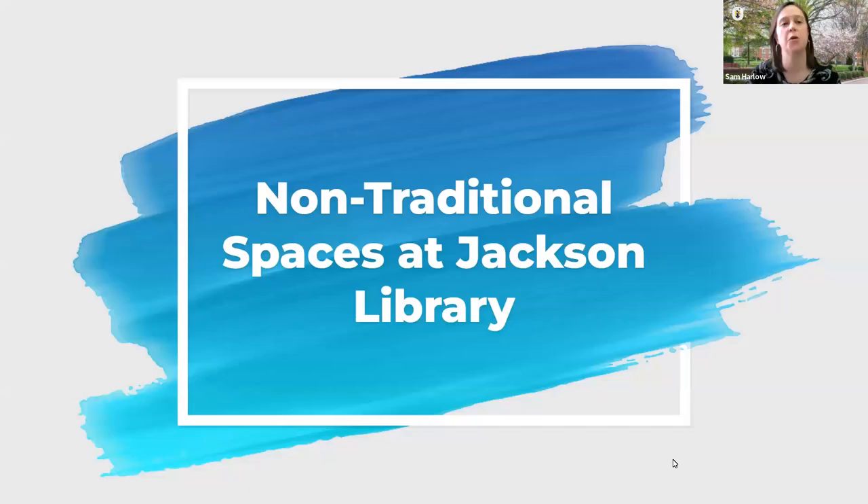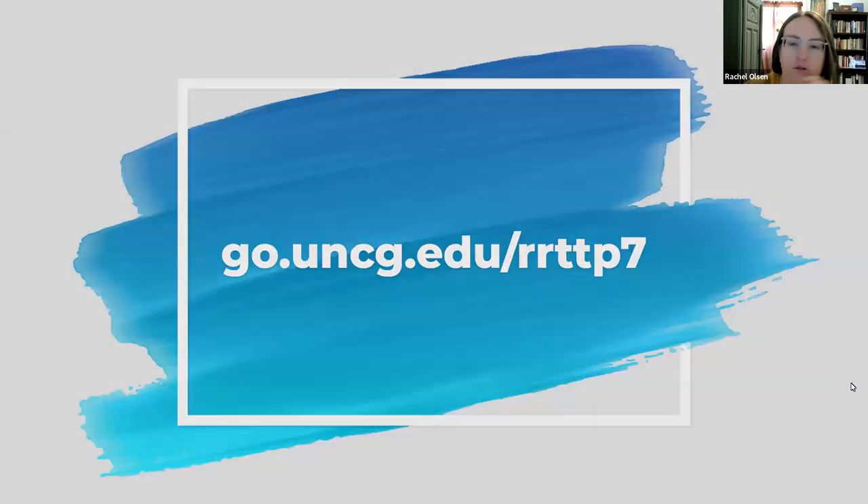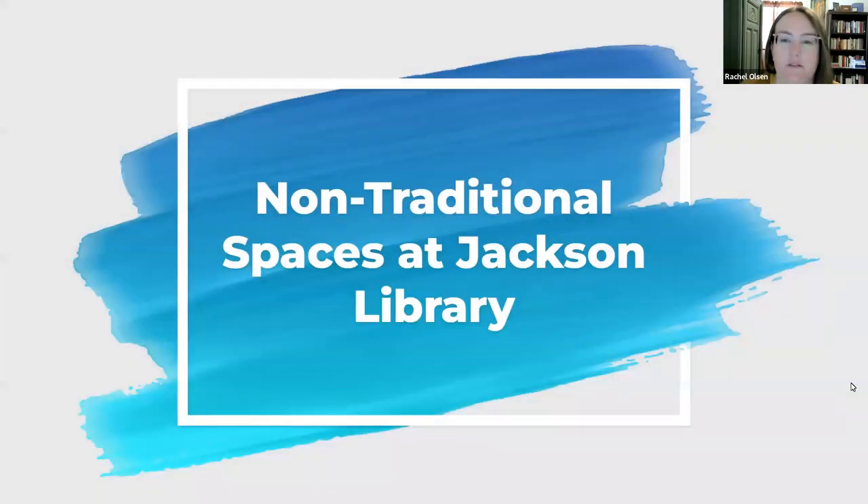We're now recording for the research and application webinar series from UNCG Libraries on non-traditional spaces at Jackson Library by Rachel Olson. Hi everyone, thank you for coming today or viewing this webinar in the future. I'm going to be talking about non-traditional spaces at Jackson Library, and I'll explain what I mean by that.